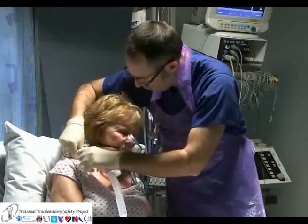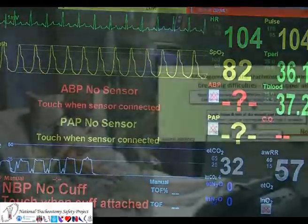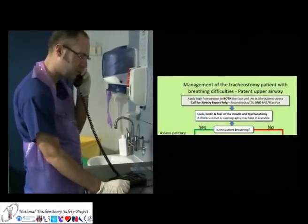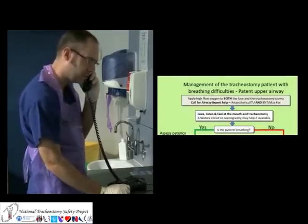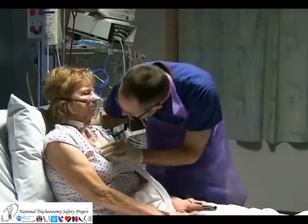If monitoring is available, this should be applied, especially pulse oximetry and waveform capnography. Help should be summoned as early as possible. The details of who to call will be displayed on the bedhead sign and may include anaesthetic or intensive care support for the upper airway, or ENT or maxillofacial support to help manage the tracheostomy stoma.